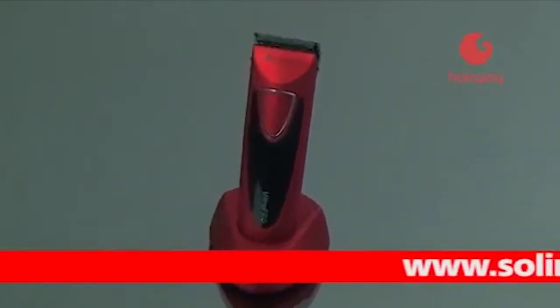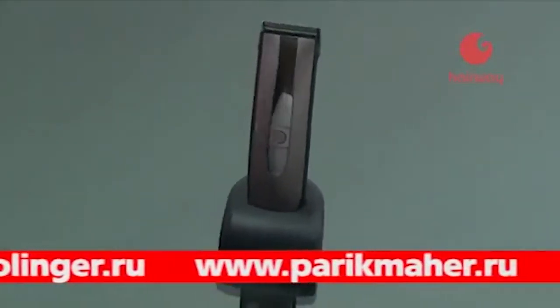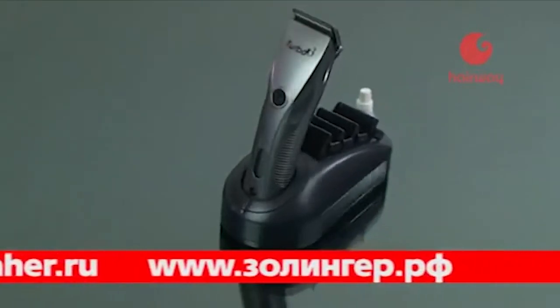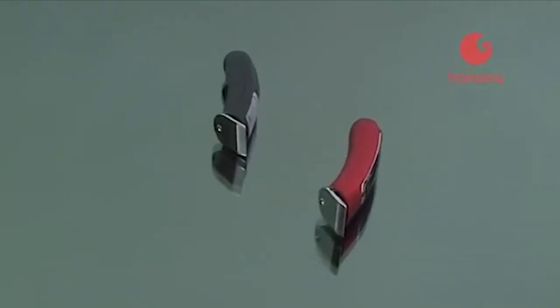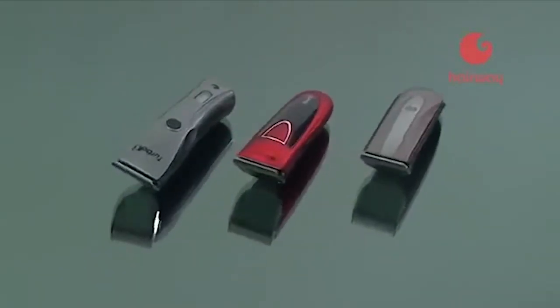Модный и удобный электроинструмент Hairway изготовлен из термостойкого высокопрочного пластика, имеет оригинальный эргономичный дизайн и обладает низким уровнем шума и вибрации. Машинки для стрижки волос Hairway сэкономят время и силы, оказывая неоценимую помощь в создании непревзойдённых шедевров парикмахерского искусства.